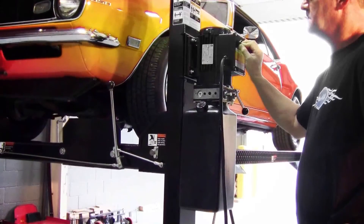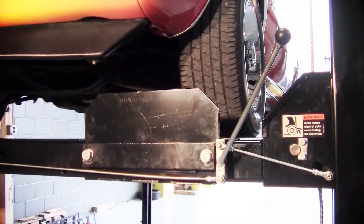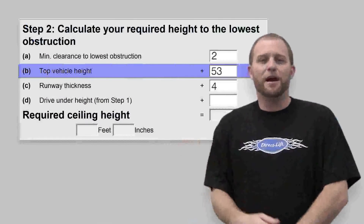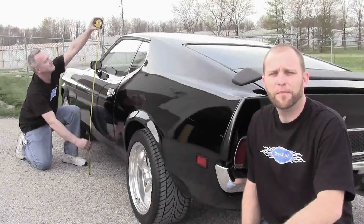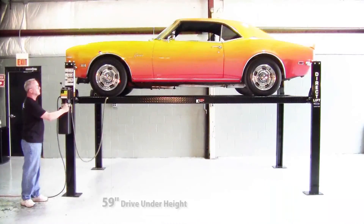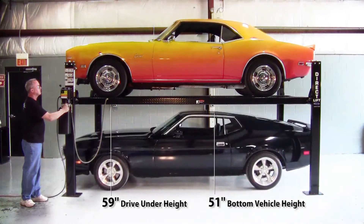Please remember that the safe and recommended way to use any direct lift is to always lower onto the locks once you have reached your desired lifting height. Next, enter the height of your top vehicle. Finally, determine your drive-under height by measuring your bottom vehicle. This will determine how high the lift must be raised and locked in order to clear your bottom vehicle.